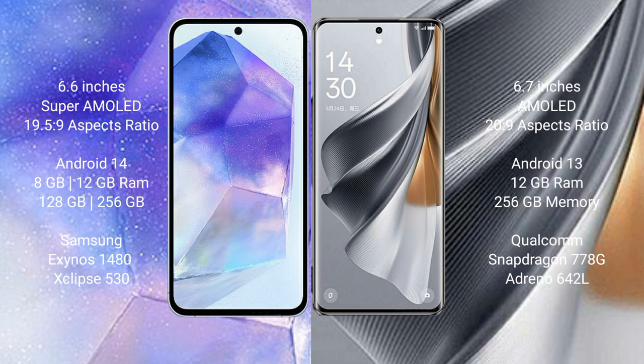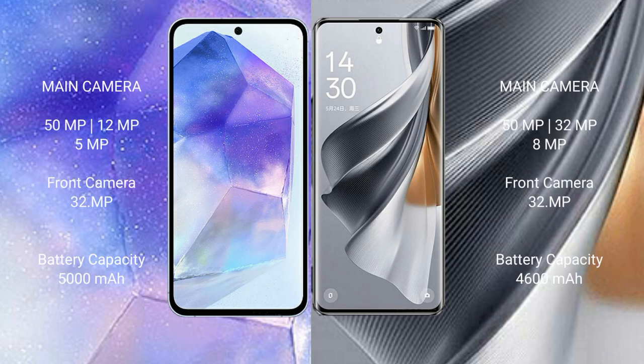The Oppo Reno 10 Pro comes with 8GB or 12GB RAM and 256GB internal storage, with a Qualcomm Snapdragon 778G processor and Adreno 642L GPU. The Samsung Galaxy A55 features a rear triple camera setup: 50MP plus 12MP plus 5MP, and a 32MP front camera.